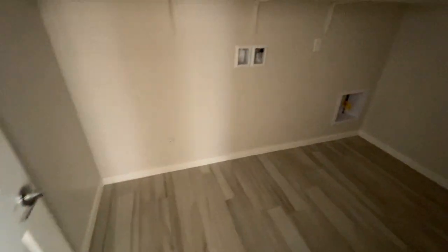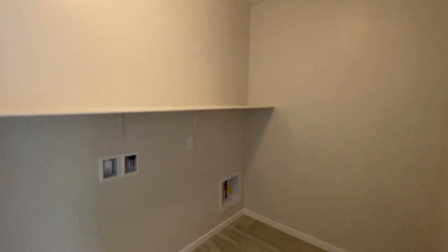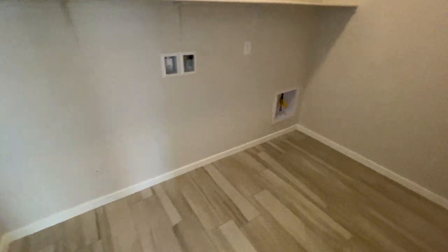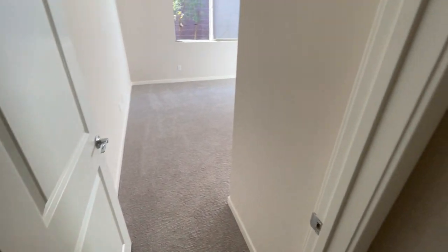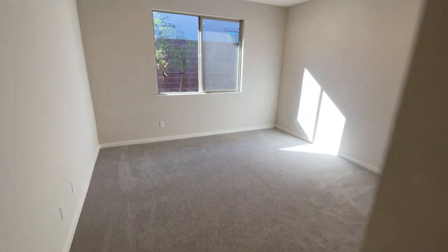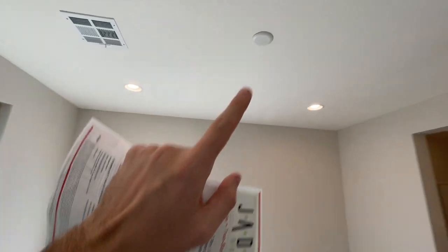Over here to the right we have a very spacious laundry room. This tile is everywhere except the bedrooms — the bedrooms have an upgraded carpet. This home also has can lights included and pre-wire for a ceiling fan.